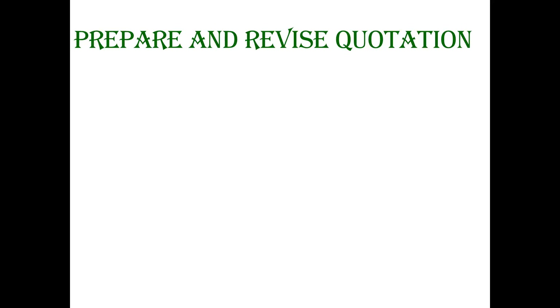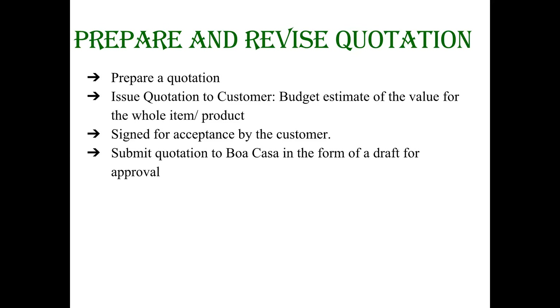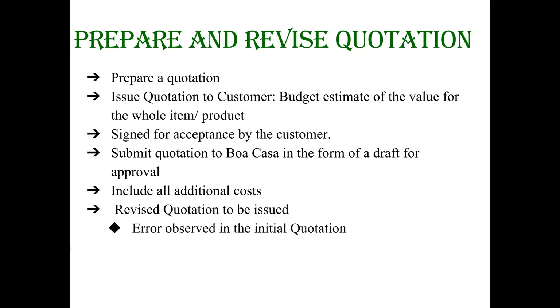Prepare and revise quotation: Prepare your quotation after getting all the details from the customer. The quotation is a budget estimate informing the client of the value for the whole item or product, which needs to be signed for acceptance by the customer. The quotation needs to be submitted to Boa Casa in the form of a draft for approval before sending it to the customer. You will also need to include all additional costs incurred, such as transportation costs, if the project is outside your state. A revised quotation will need to be submitted in case the customer wants to change the item or add more products, which also needs to be signed for acceptance by the customer.